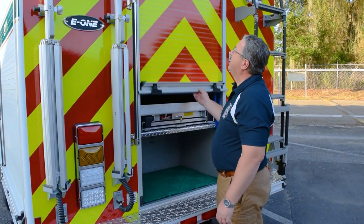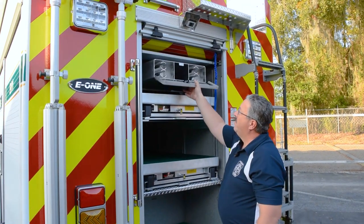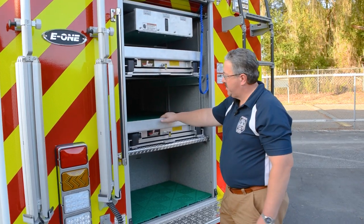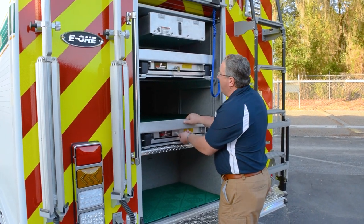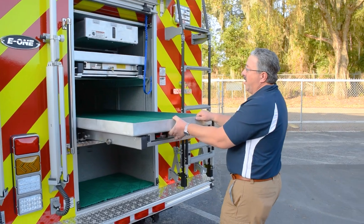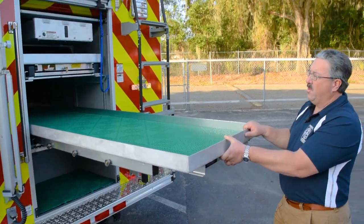The B1 compartment has storage for four pike poles and an attic ladder. There are two trays, both ten and a half feet long, to store a lot of long cribbing and our Stokes basket with RIT equipment.